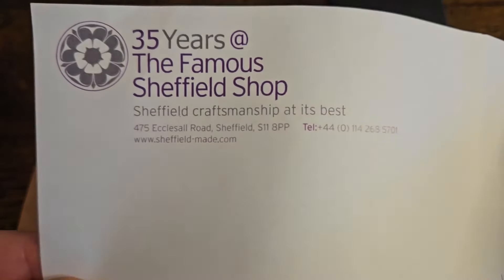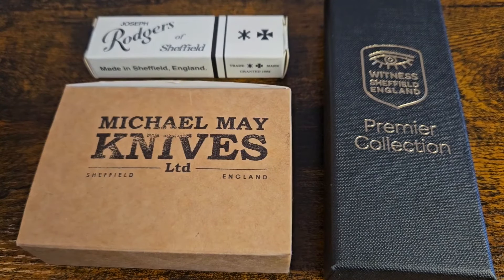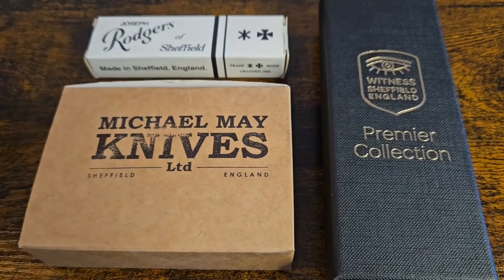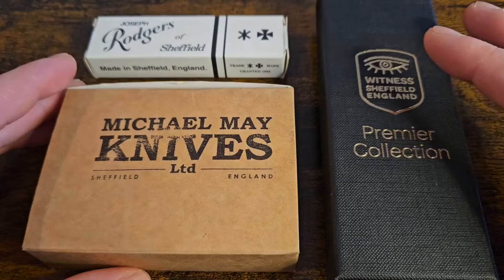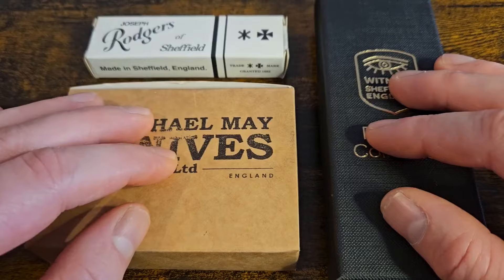I'll do a designated video just on this shop because I had an absolutely brilliant time. It was a family trip — as soon as I went to the shop the missus took the kids and kept them busy while she left me in there. The staff were really nice and helpful. Jane, the owner, is very knowledgeable. It's not just pocket knives — there's a lot of cutlery, books, Sheffield-made stuff, and just a wealth of knowledge there.